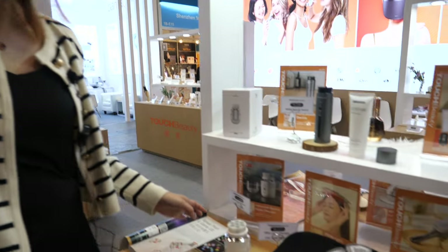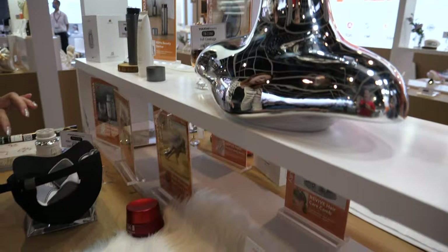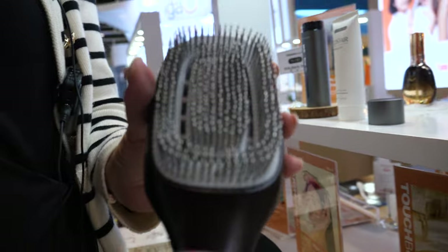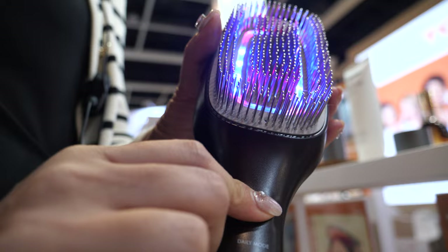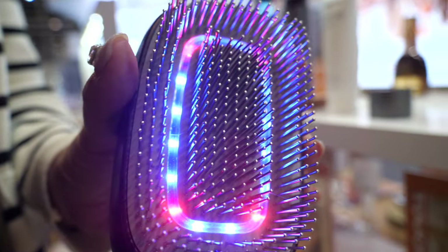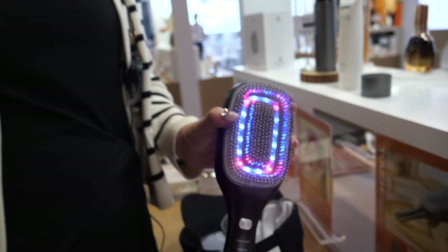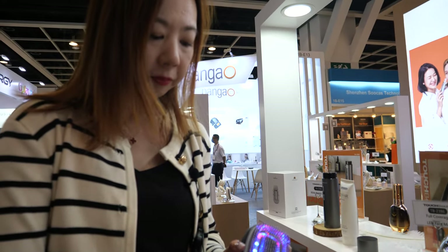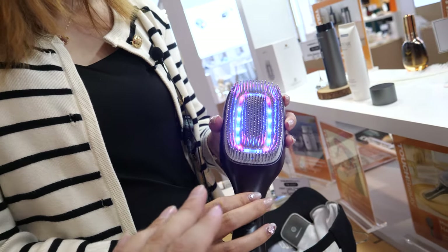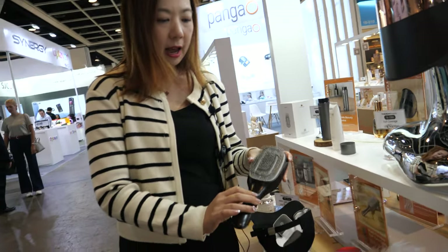So what do you want to show here? First, we want to show our new products launching this month. We have the hairbrush which has negative ion, low-level laser, and blue light. What does that do? It's for hair regrowth. It can help hair regrowth and also massage the head — it has vibration inside. That's a very special hairbrush.